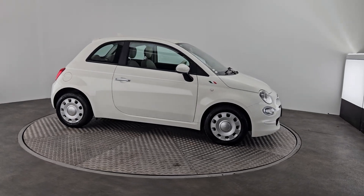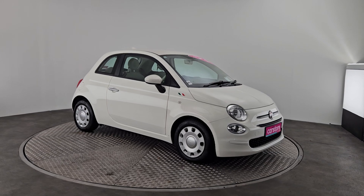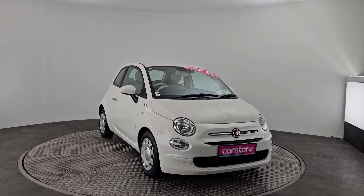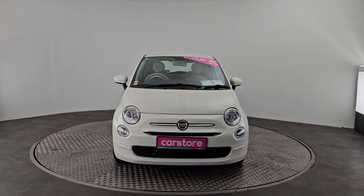Hi there, just wanted to do a quick presentation on this beautiful Fiat 500. One litre petrol, she is a 2020 automatic, finishing in a beautiful metallic white — the real European car.